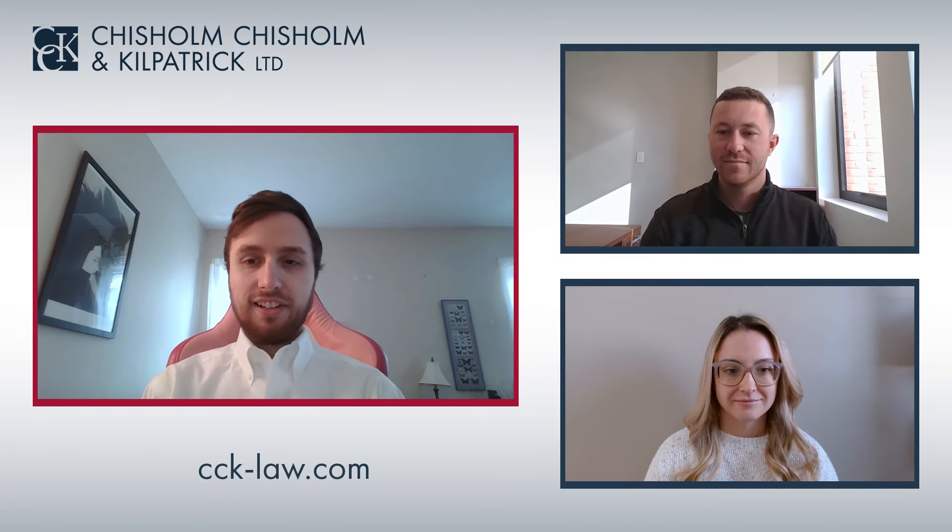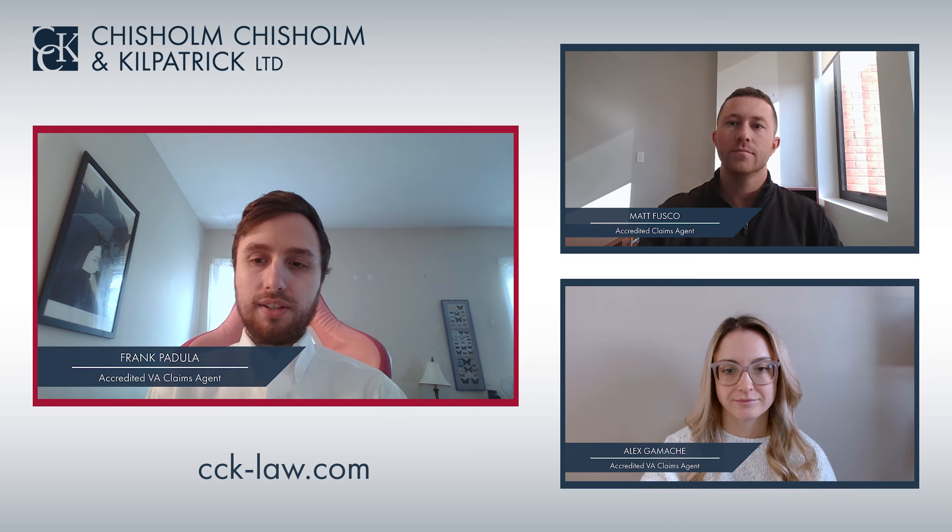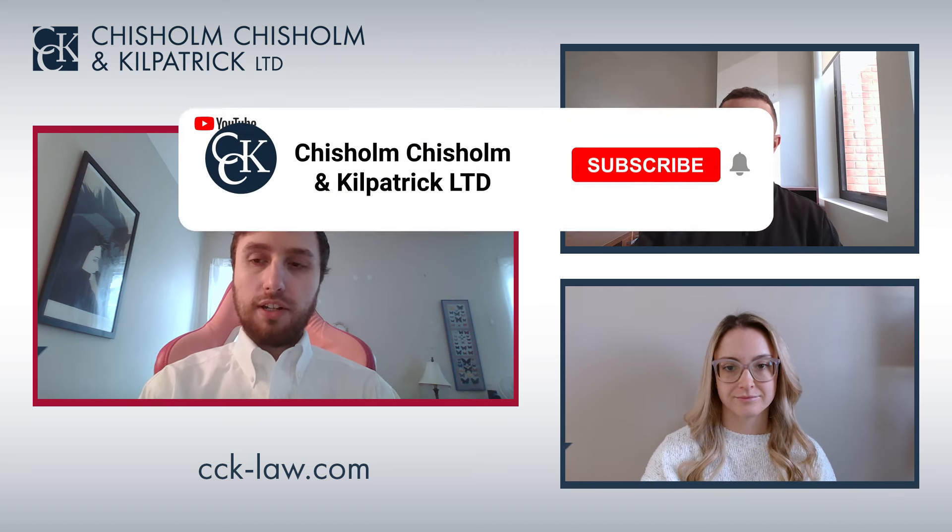Welcome to CCK Live! Today we'll be discussing VA disability ratings for dental conditions. Dental issues are considered disabilities if they affect a person's quality of life.